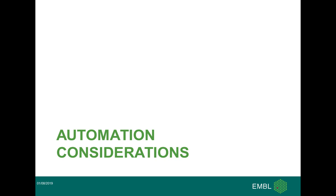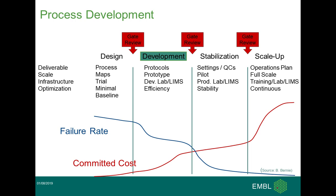Now I'd like to continue with some automation considerations — what criteria GeneCore is following for deciding their instruments and running their projects. This slide shows the different states you undergo until you have a fully functioning system and the cost commitment involved. You have in the beginning a very high failure rate, hopefully with low investment, and at the end you should have a very high throughput with a low failure rate. Initially, you start with the design phase — you design a process map and make some minimal baseline for how it should work. In the next development step, you develop your protocols, maybe a prototype, and should see the first results. The most critical step is getting the whole thing stable so you can rely on it when upscaling to the final production phase.